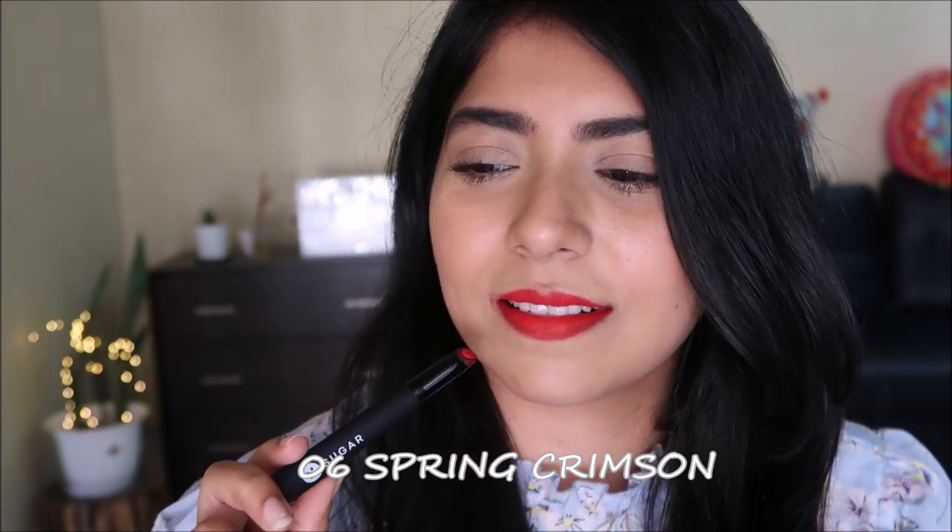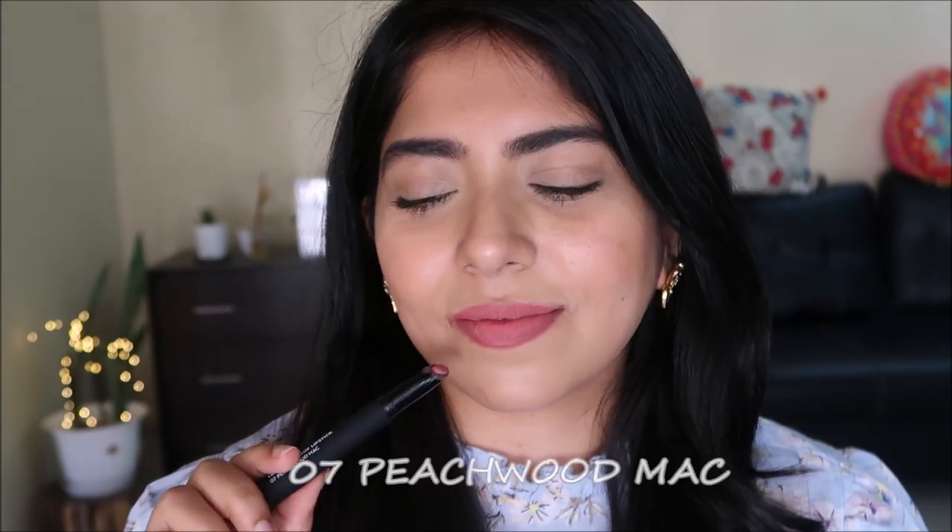If you like matte, transfer proof, smudge proof, long-staying lipsticks you will love them. I love two to three shades — one or two felt a little patchy, like this fifth one and a wine shade after that. But I love the nudes and the reds; the reds are pretty nice. You can even layer these under a more creamy lipstick or a gloss so there's still color underneath and it won't fade through the whole day.